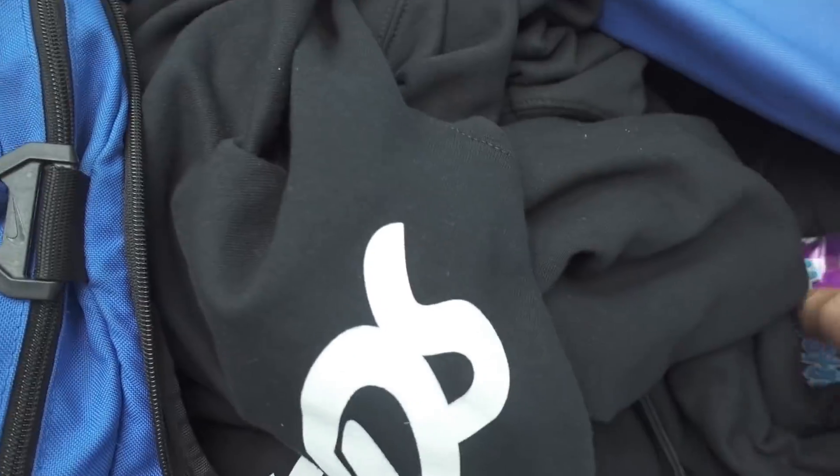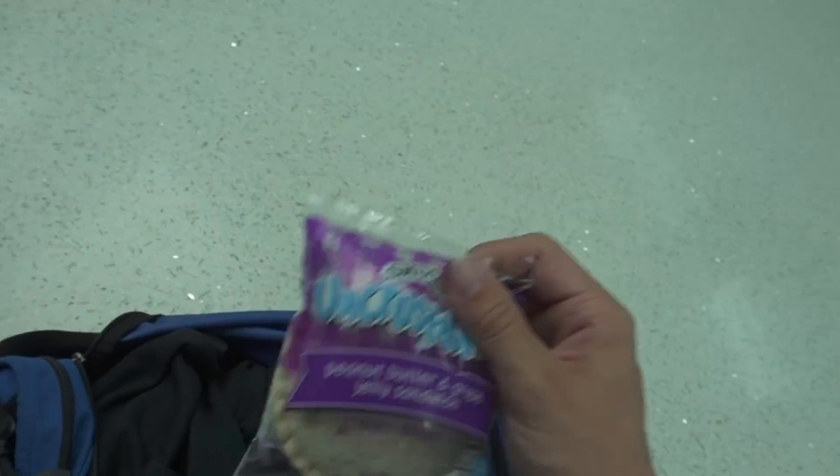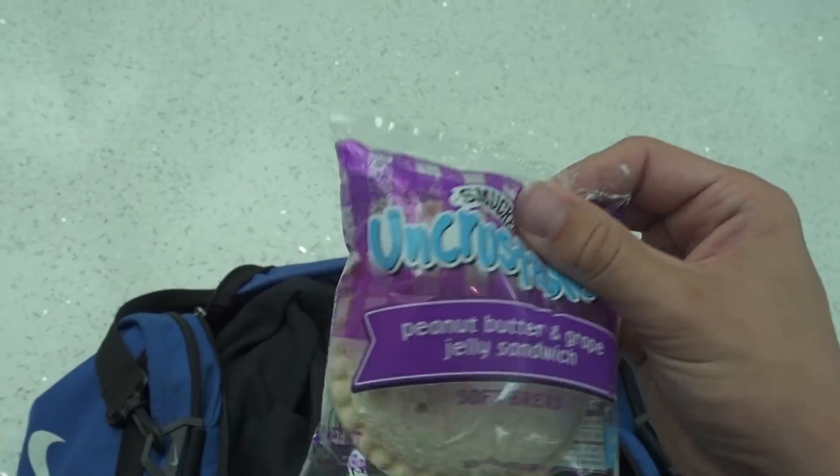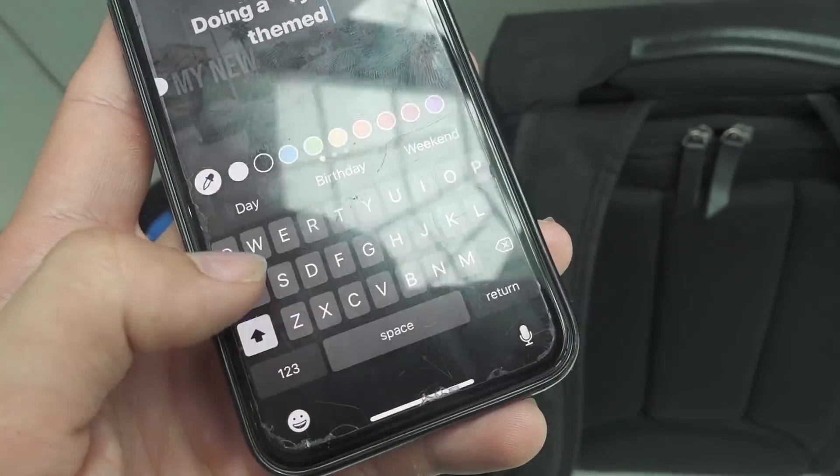It's gonna be a full day of flying. I probably won't get into Indianapolis until around 1am — it's a long day. These are the travel lifesaver. If you're traveling and you're hungry, this is the go-to. So good.